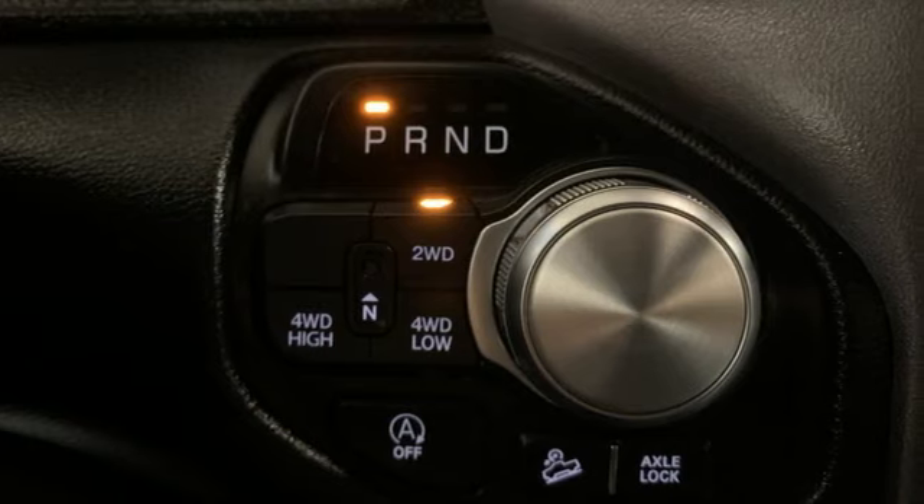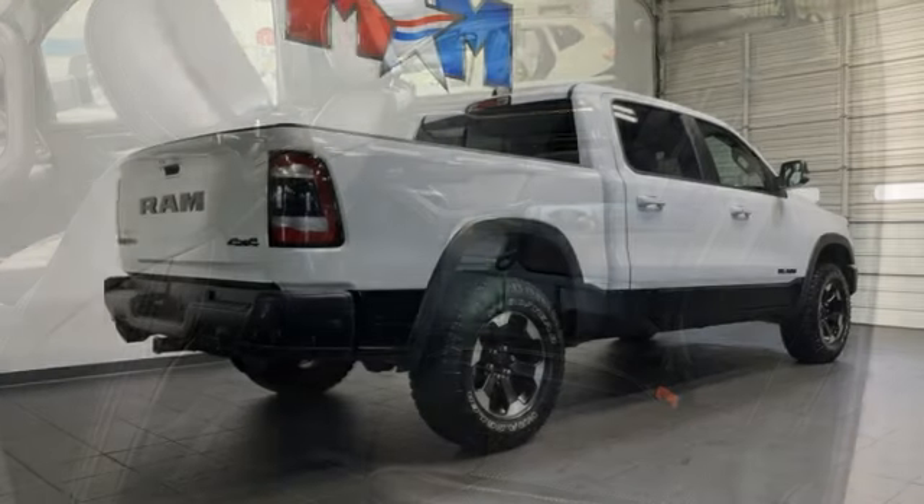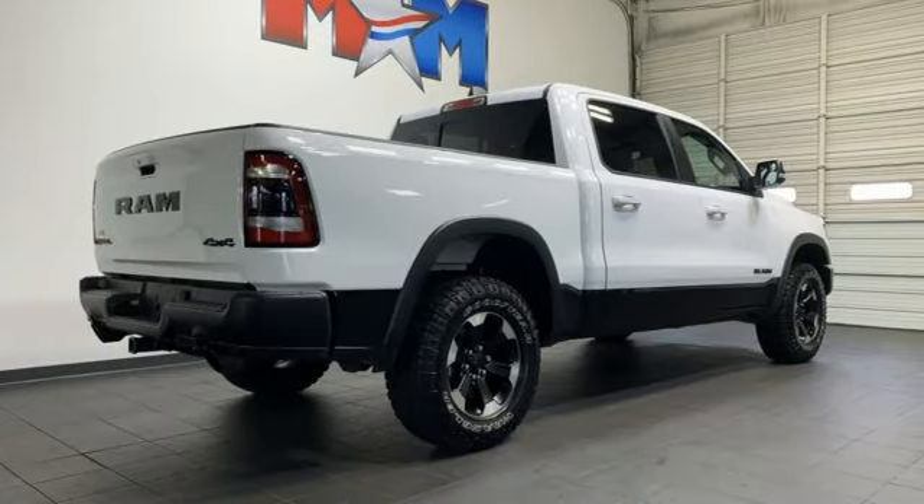V8 engine, four-wheel drive, automatic transmission, trailer hitch receiver, streaming audio, doors and push-button start proximity key.